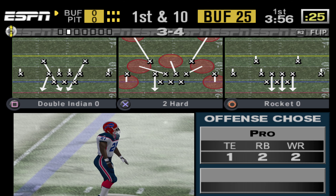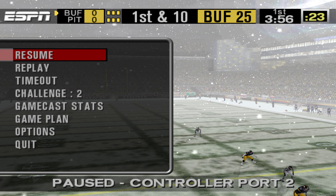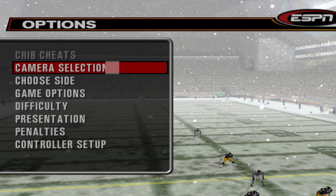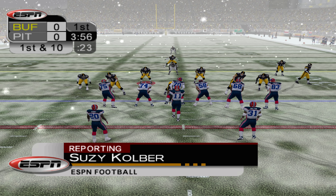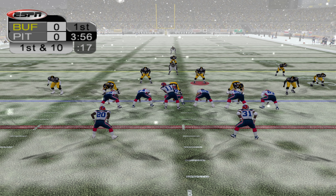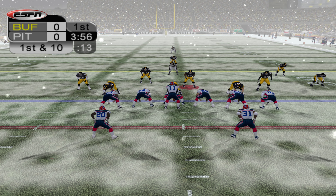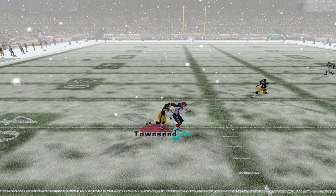The weather is a factor and ESPN's very own Susie Kulber has some information on it. Susie. Thank you, Dan. This snow is falling heavily right now and is really starting to blanket the field. The players are struggling to keep warm and these conditions are definitely going to affect their play on the field. Back to you, fellas. Susie, thank you.